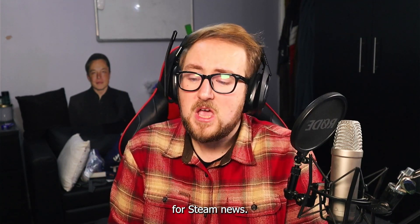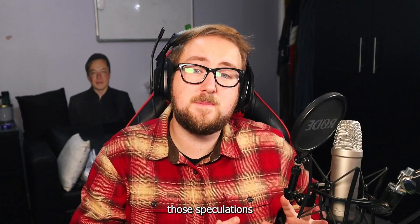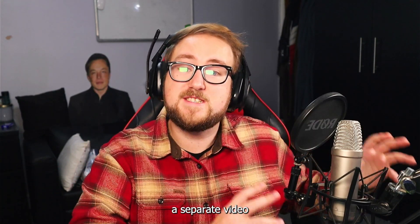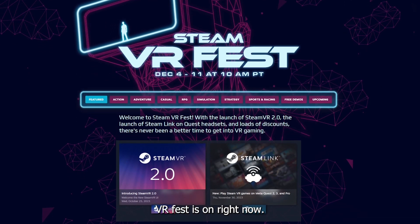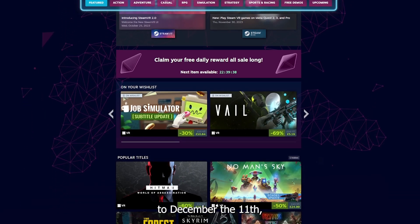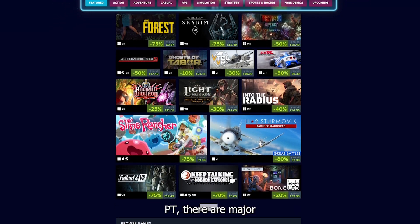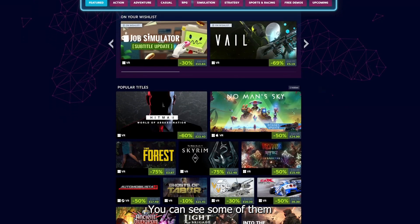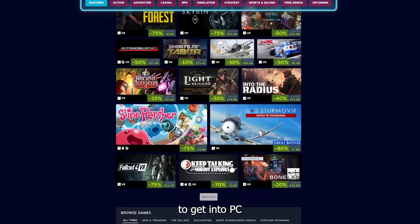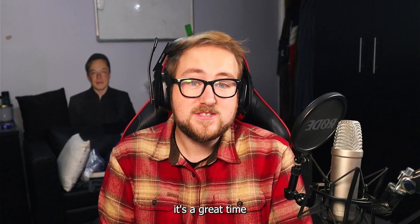That's not all for Steam news — SteamVR Fest is on right now, from December 4th to December 11th, 10am PT. There are major amounts of PC VR games on Steam for sale. You can see some of them on the screen now, but if you're looking to get into PC VR eventually or you currently play on it, it's a great time to get yourself some discounted games.